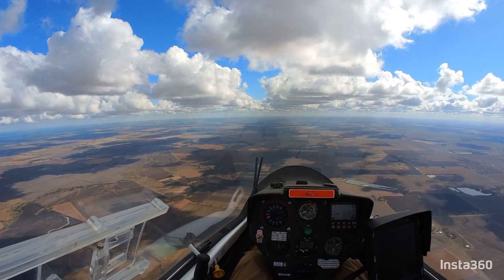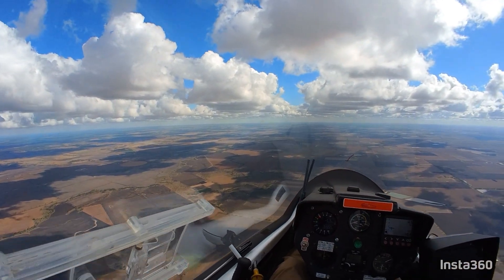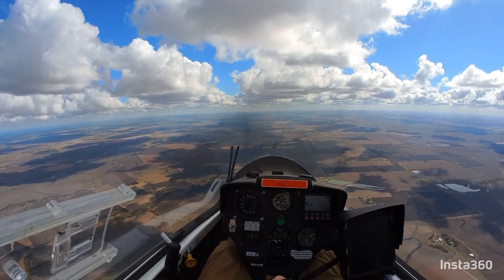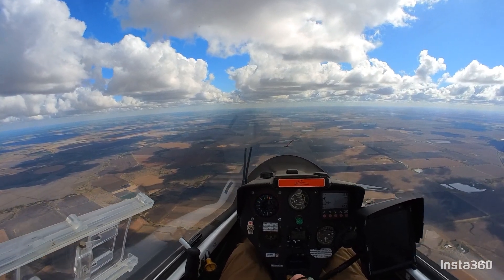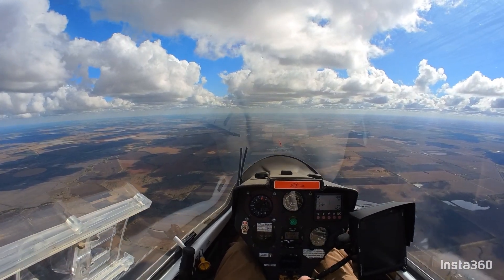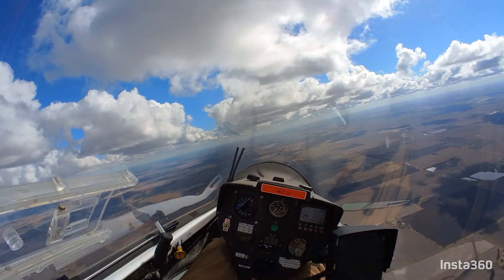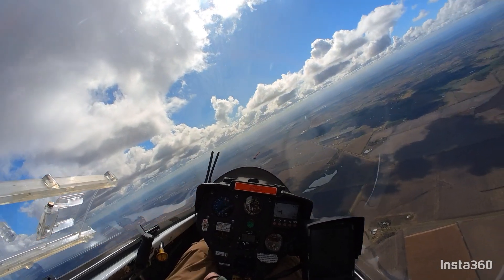I might switch over to that cloud street to the left and see if I can get close to the fire — it just depends on where it is exactly. If it's too deep in the forest, I'll give it a miss. Just taking this thermal — six knots, seven knots.